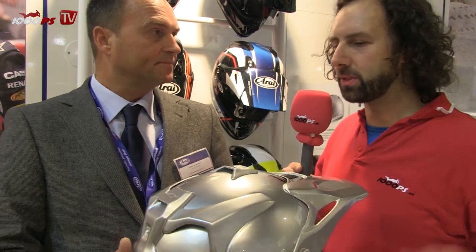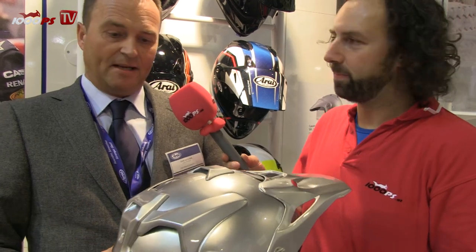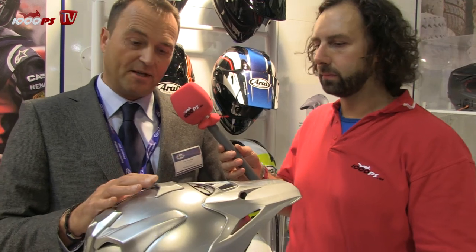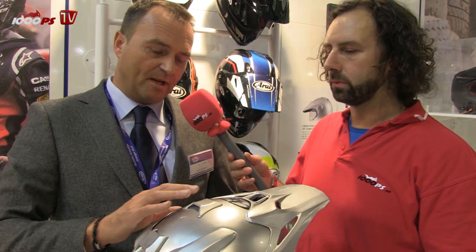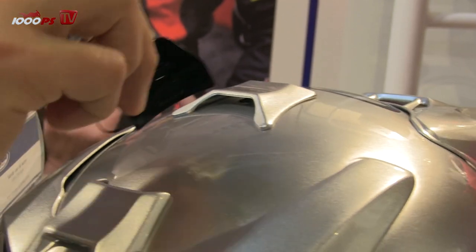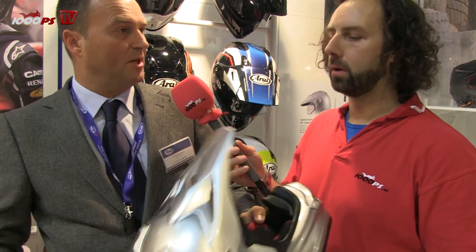So you think all the helmets with those features is just show — nothing but show? Yes, it doesn't have a real function. We call this the R75 concept. It's not a concept that Arai invented — it was already mandatory in the Japanese standards and also in the BSI standards in the UK. It means the helmet must have a continuous round curve of a minimum of 75 millimeters. We have a tool that shows it always has to be within this radius of 75 millimeters, and then it is round enough to keep on sliding.